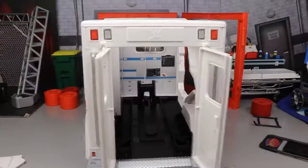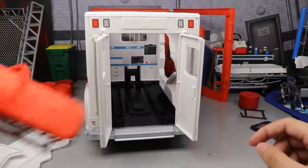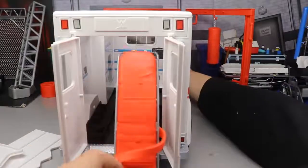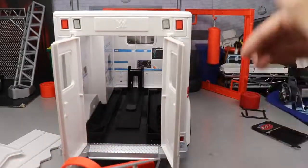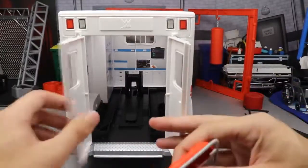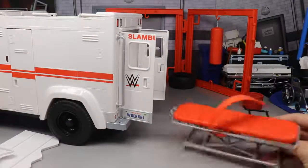Let me test the gurney launcher. Pushing the ambulance forward and loading the stretcher into the back — push it up in there and it locks into place. You reach forward and press the button — oh my god! It launches right out! You can actually lock the launcher piece in place. You don't even need the gurney to operate it — just press the front license plate and out it comes from the side angle as well.